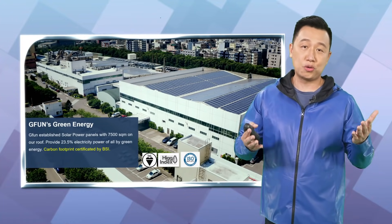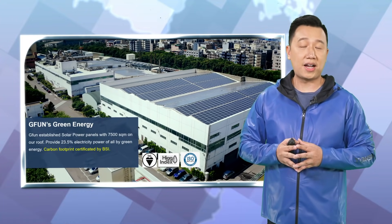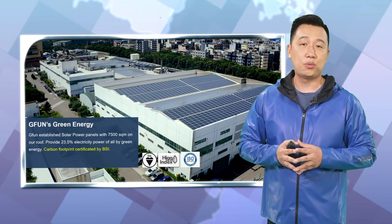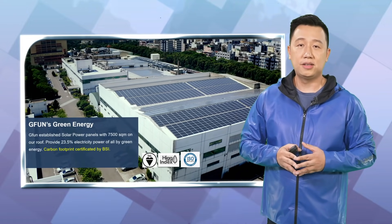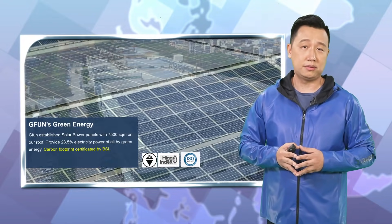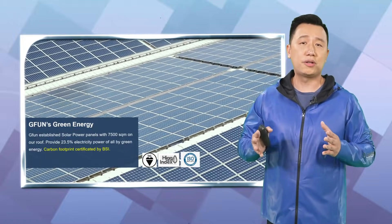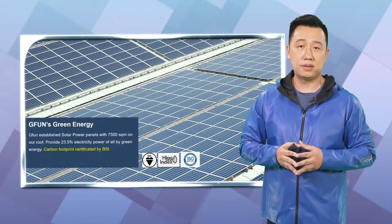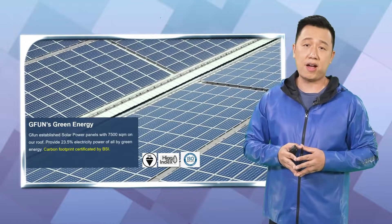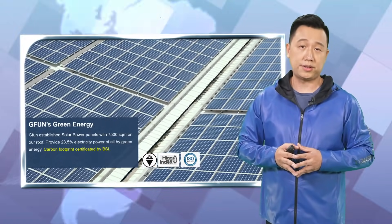If you have a chance to go into our factory, you're going to find 7,500 square meters with solar power. Every year, we can save 23% of electricity power. We are also using 100% gas power to lower down our carbon emission. Chifang is really caring about the environment during our production. It's very important for you and for us.